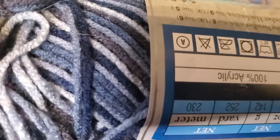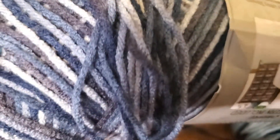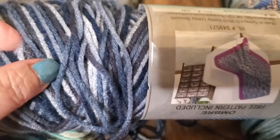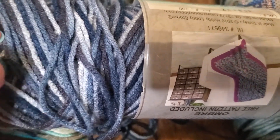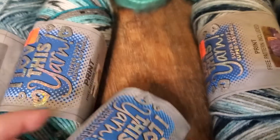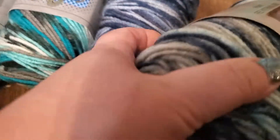This one has a slate color with blues, denims, and almost a white ice blue — it's called Denim's Ombre. This one is called Float Along — it's got some tan to it.